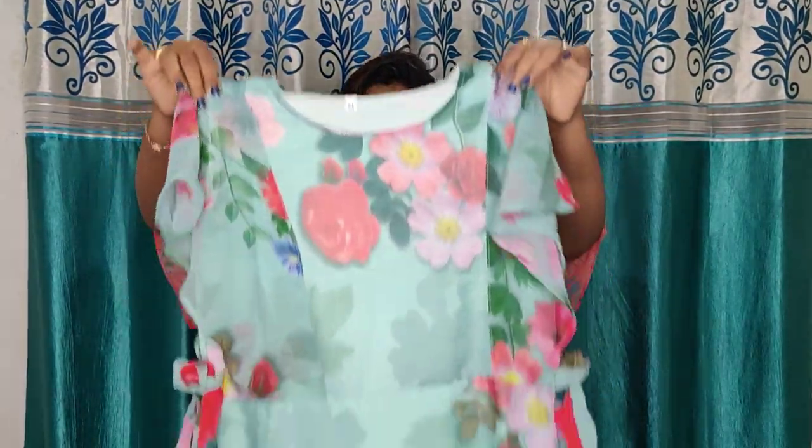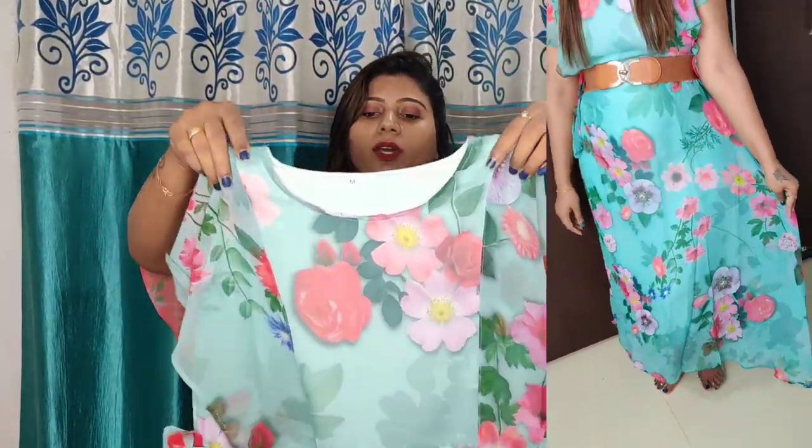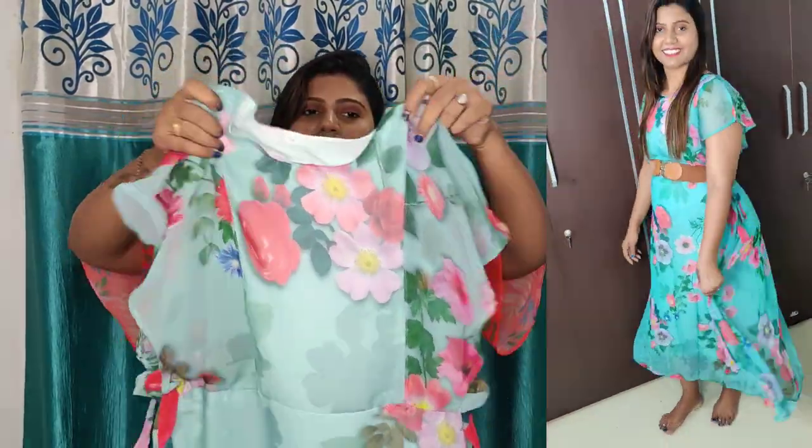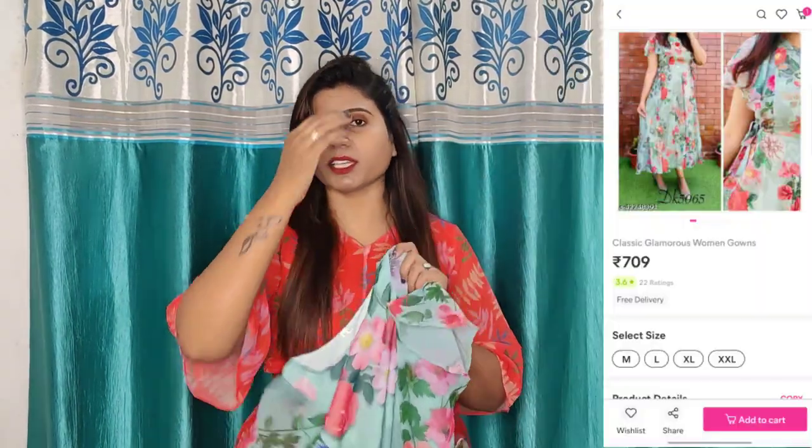Let me show you some jewelry as well. So the first dress is this, guys. It is very beautiful. This is in Georgette material and it is a long dress. Here there is a flower design — look at the flower. I really like this. So this dress is very good, and I have taken it in my size M.